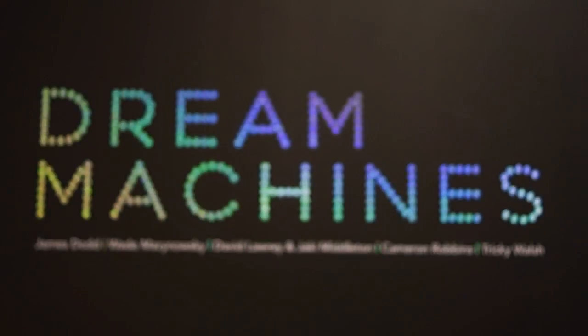Welcome back. I'm joined today with Carrie Kibler, who is the curator at the Hazlehurst Gallery. Carrie, thank you so much for joining us today. Could you talk a little bit about the Dream Machine exhibition that's going on at the moment?